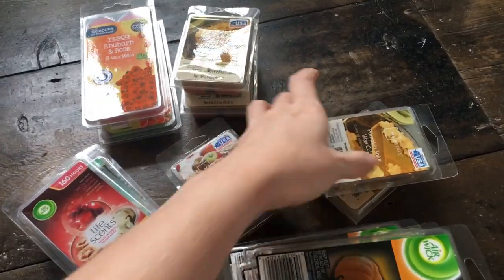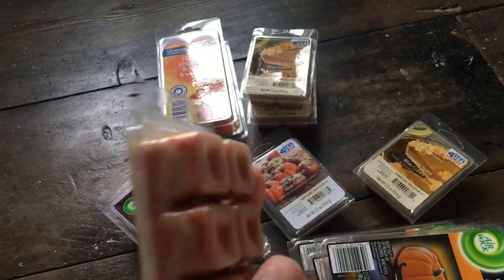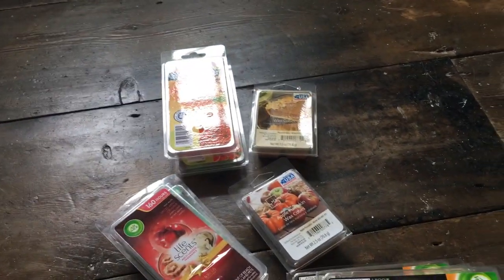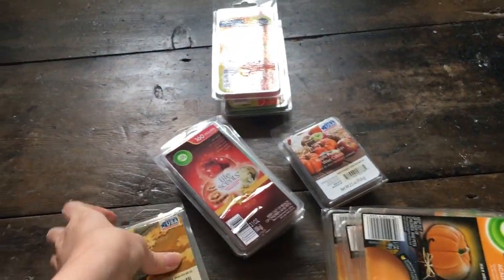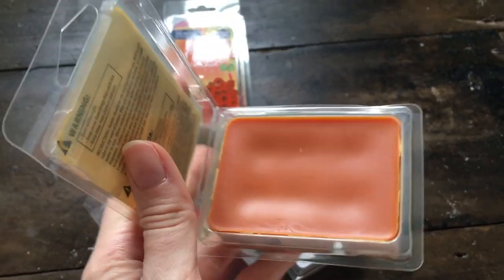By pure coincidence, in Pound Stretcher I found some Mainstays wax cubes in the same pumpkin spice scent for a pound each. I have four of them. I really like these cute small packages that the Mainstays ones come in - exactly the same scent as the candle. That's what the wax looks like - it doesn't look the prettiest on the bottom but smells so so good.